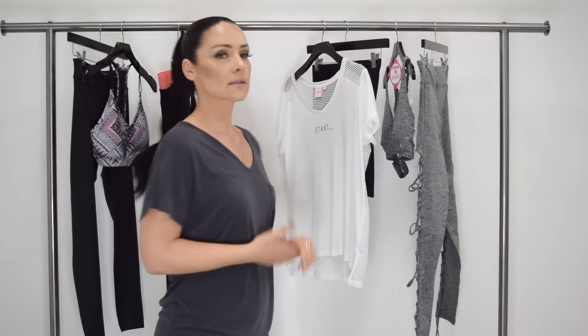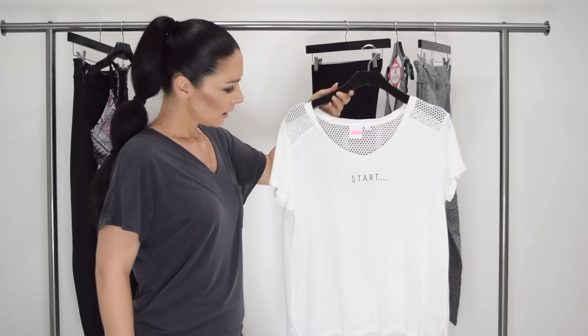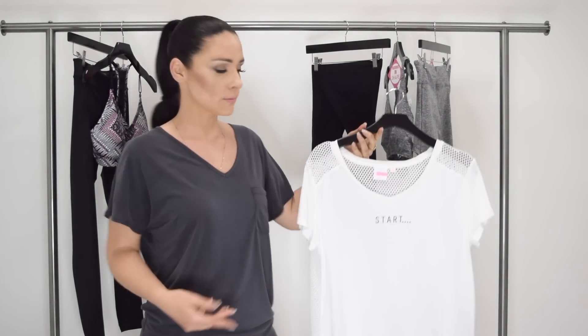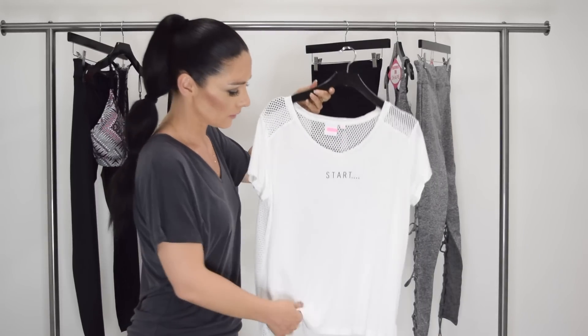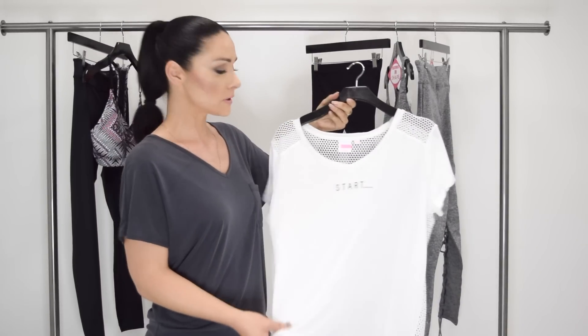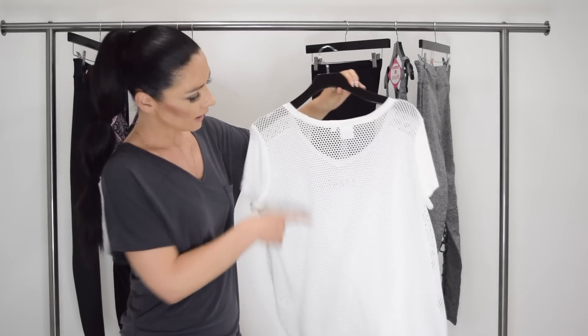I'm excited to show you my third choice. This is a little bit different — as you can see, I have a t-shirt instead. Some women don't feel comfortable with the sports bra, especially at the gym. So if you want more coverage, this would be a great choice for you. This has really thin, comfortable material, so when you sweat it's not going to be super hot. And then you have the mesh back, so you have a lot of air going through here.